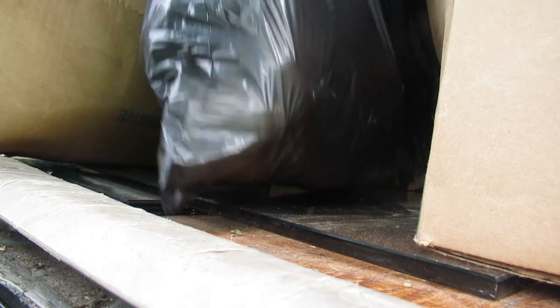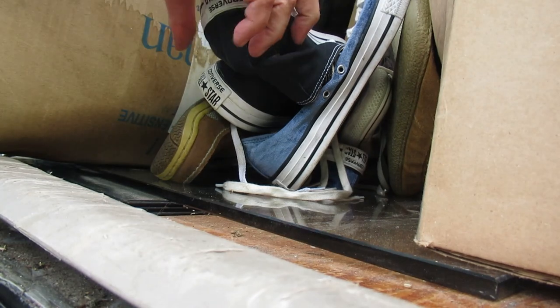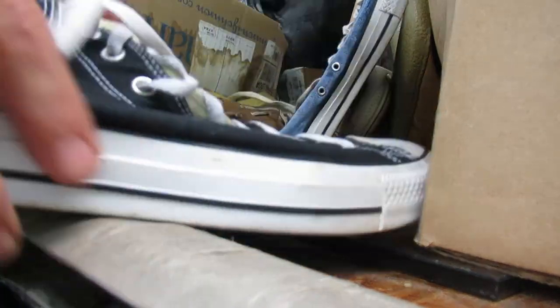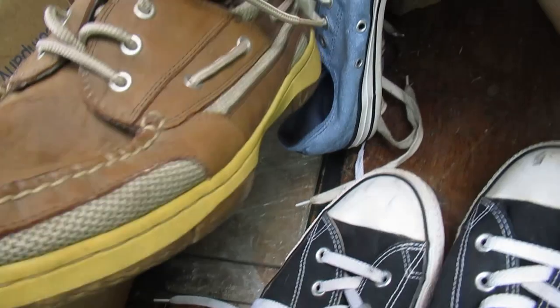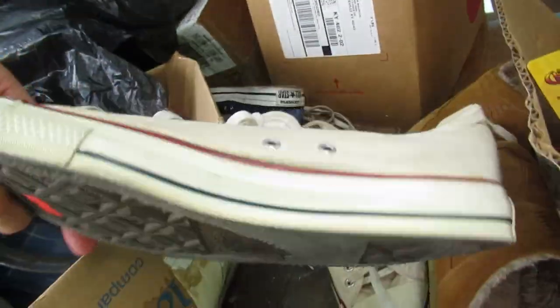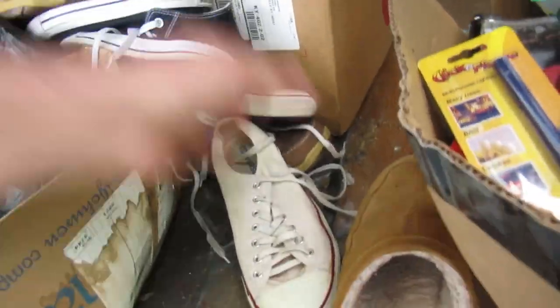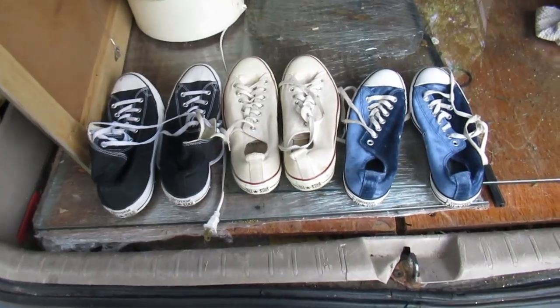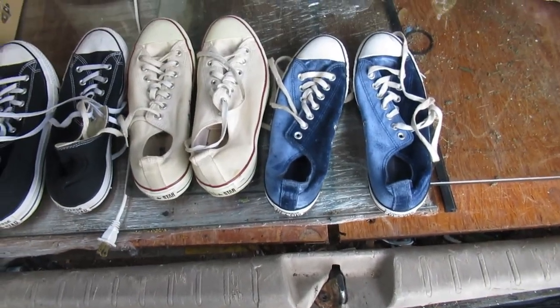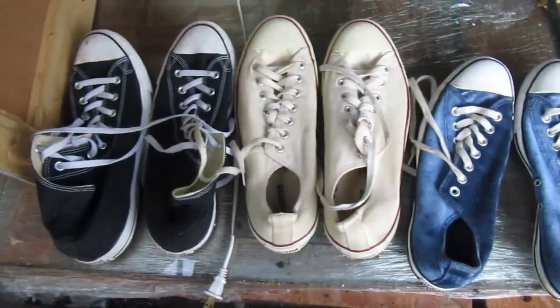Here's all the shoes. We've got some Converse, another pair of Converse, and another pair of Converse — three pair. And some slip-ons and some house slippers. We got three pair of Converse All-Stars for my eBay guy — a little bit of money.